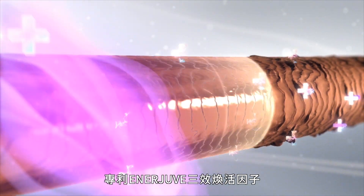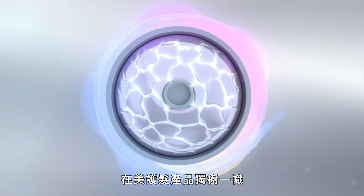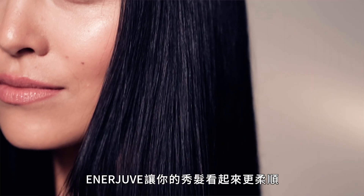Having this patent on Enerjuve sets us apart significantly from the rest of the hair care industry. Enerjuve makes hair softer and healthier-looking.